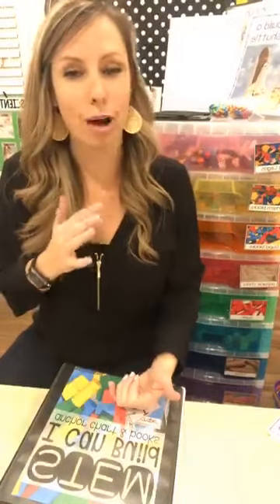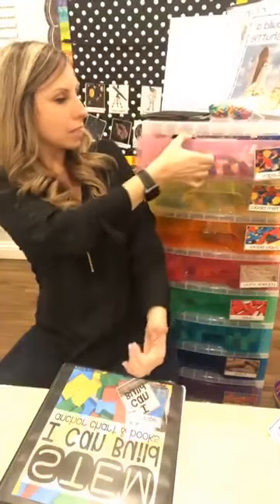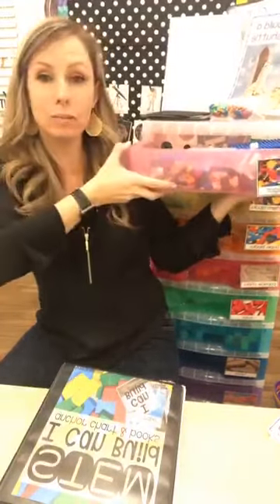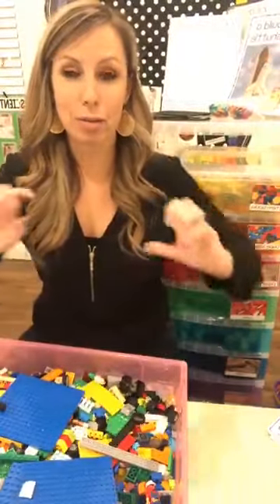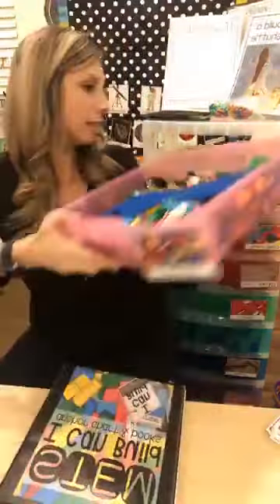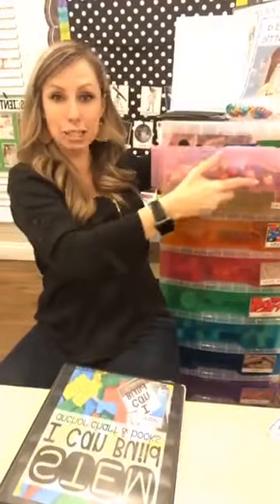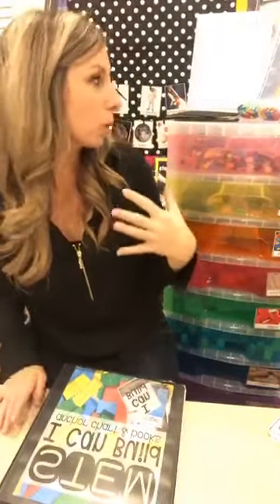The physical drawers are actually from Michael's — buy them with a coupon because they're kind of expensive, but they're very sturdy. What I have kids do is pull the whole drawer out and build on the table, so they're not dumping. They literally pull the whole drawer out, build, create, and then put it back in.